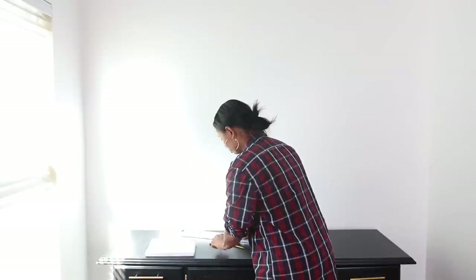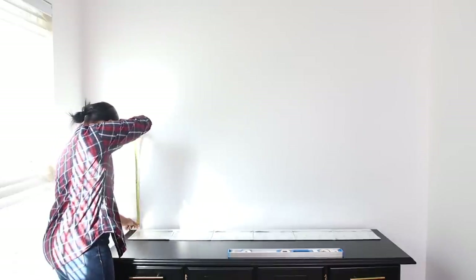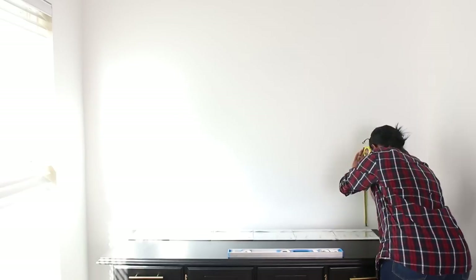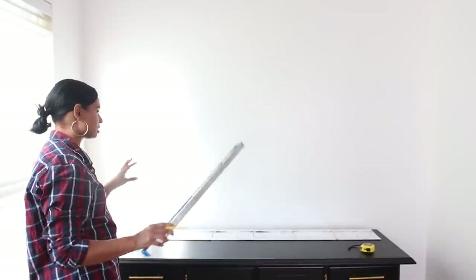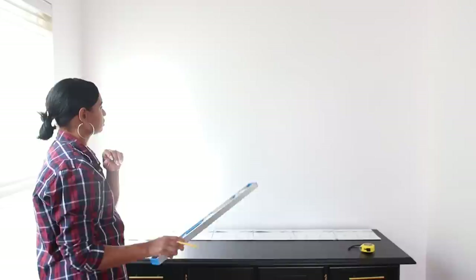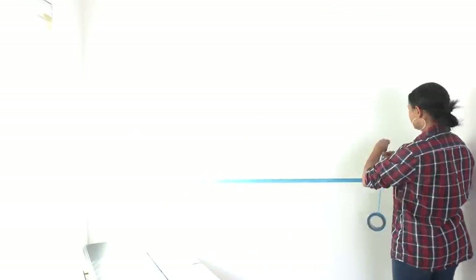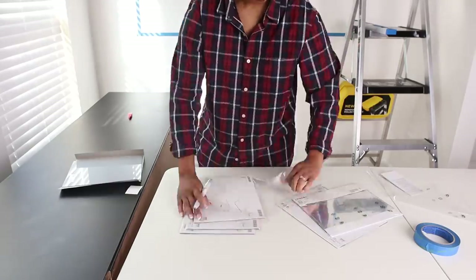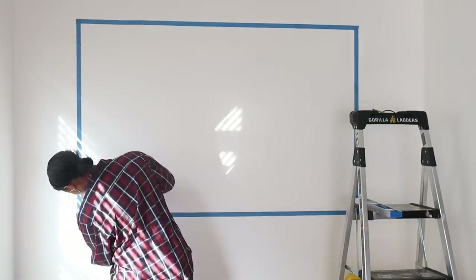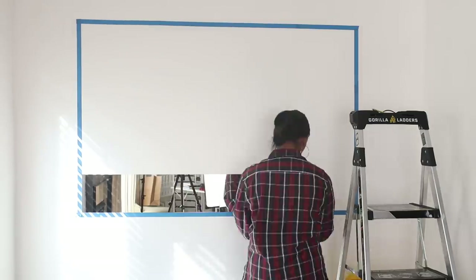I need my leveler, tape measure, and the mirrors. I taped up the wall with painter's tape for size reference, measured how many mirrors fit across so it's centered above the sideboard, then opened a bunch of mirrors at once so installation would go quickly. The mirrors came with adhesive tabs, and I used the tape on the wall as a guide when sticking the mirrors to make sure they were straight and level.